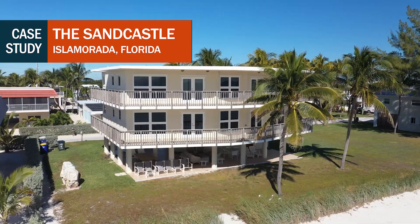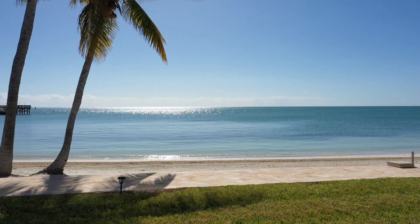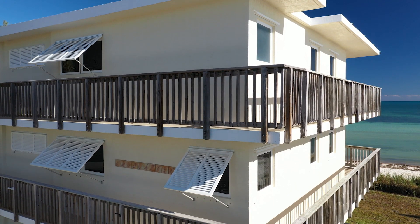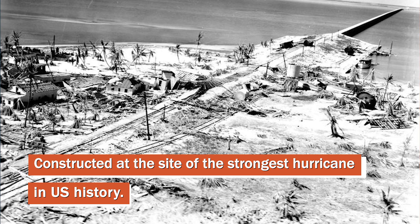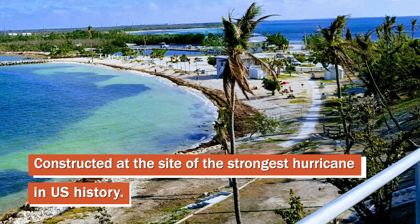I'm the owner of a home in the Keys called the Sandcastle, which sits 50 feet from the Atlantic Ocean. We decided to build this demonstration building in the most vulnerable area. It was constructed at the site of the 1935 hurricane, which is the strongest hurricane that ever hit the United States.